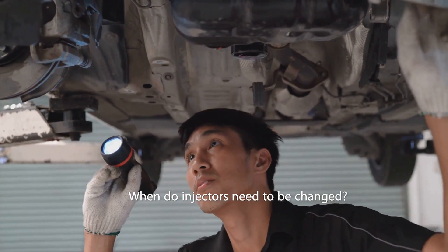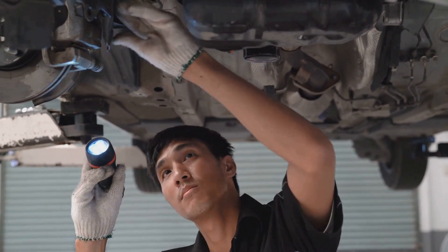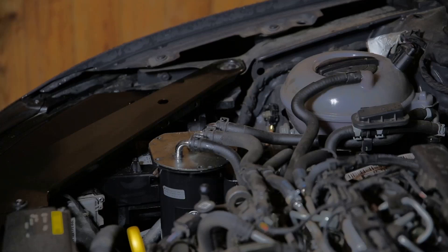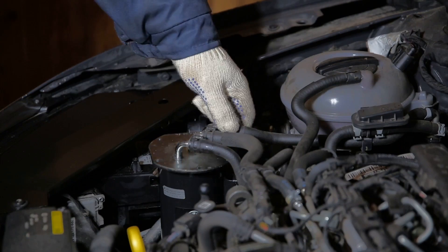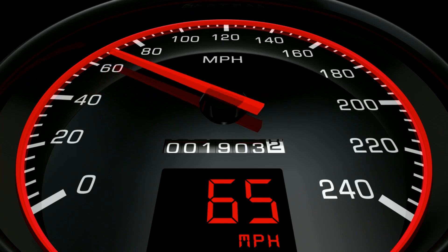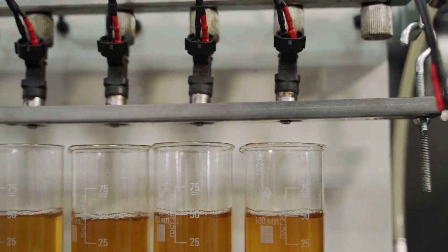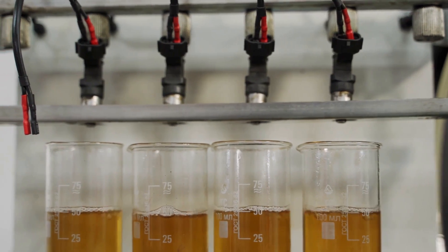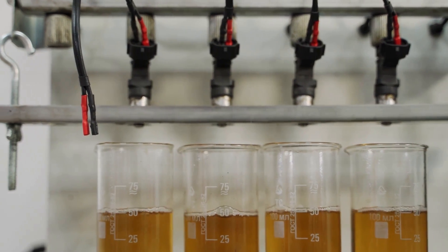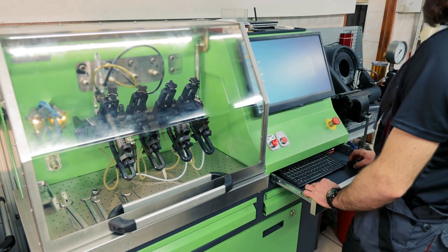Like any other vehicle component, fuel injectors are subject to natural wear and tear and won't last forever. Some suggest injectors may need attention around 60,000 miles, while others argue they can last up to 150,000 miles. This depends on factors such as the quality of fuel used, the type of driving you do, and how well you maintain your vehicle.